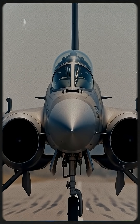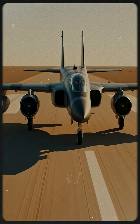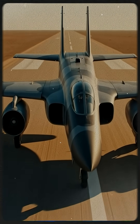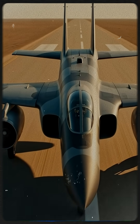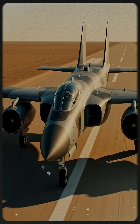Its strength came from precision, endurance, and the ability to stay low and slow over combat zones. The success of aircraft like 71-1369 led directly to the production A-10 Thunderbolt II, an aircraft that would go on to earn the respect of pilots and soldiers alike.